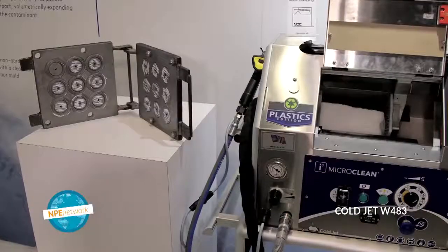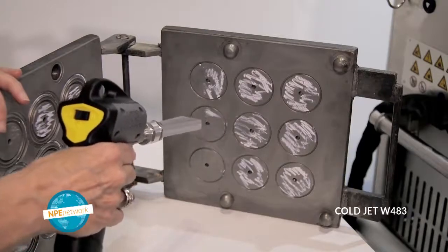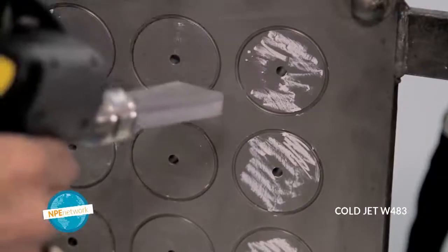Then on impact, dry ice has this unique characteristic as well as being cold — it sublimates. It expands about 800 times in size when it strikes the contaminant. So those little explosions on the surface take place. I've micro-cracked it, shrunk it, and then had these little explosions on the surface. That's how the process works.